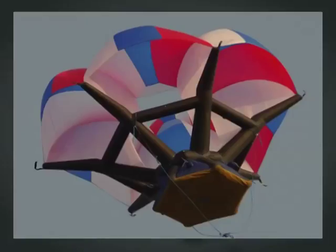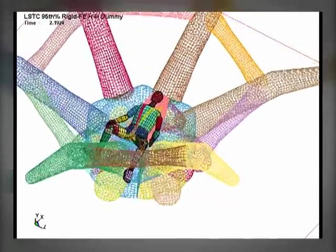As a result of research and combined tests, a unique individual rescue system has been created.